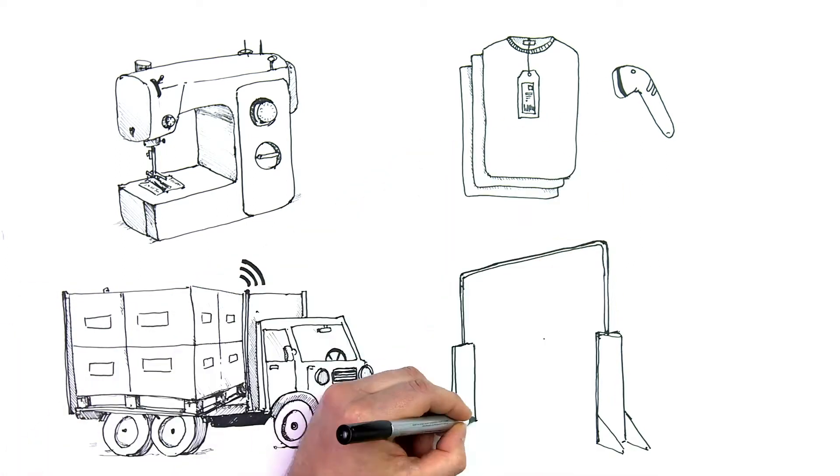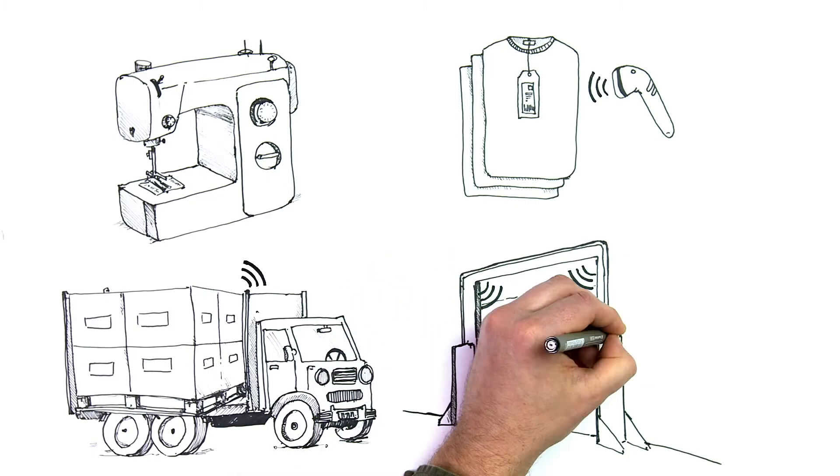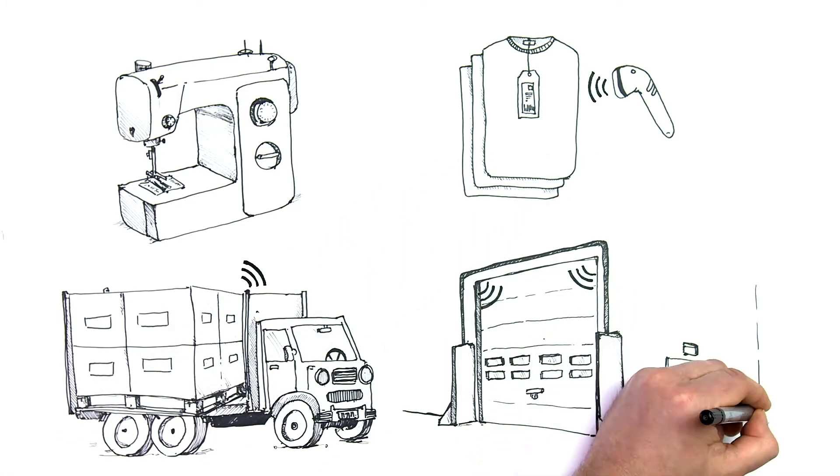RFID ensures an optimized distribution flow by increasing inventory visibility, reducing time spent in goods receiving and shrinkage in transportation channels.